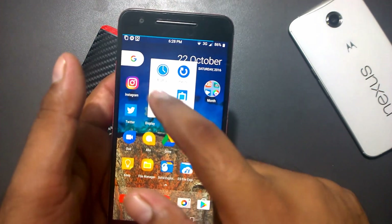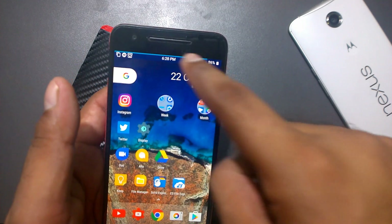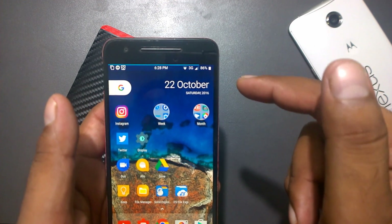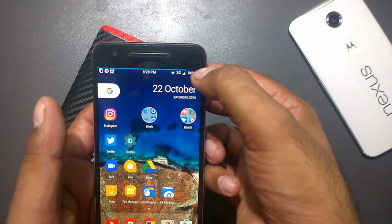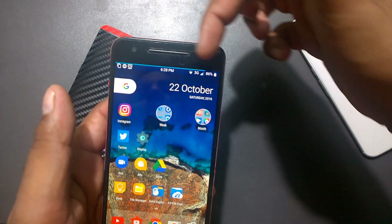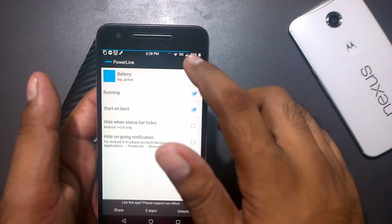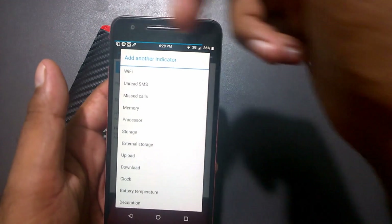Moving on to the next app — it's called Power Line. You might see there's a stripe on the top of the screen. This is actually showing my battery percentage. It's sort of nice — you can get rid of the separate status bar percentage and just see how much stripe is left. I've set it up for battery, but you can also use it for signal, Wi-Fi, missed calls, and memory.